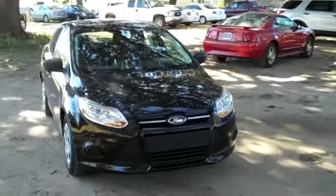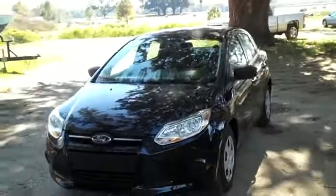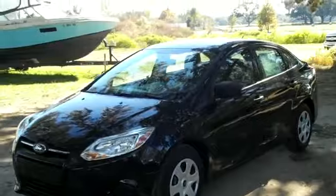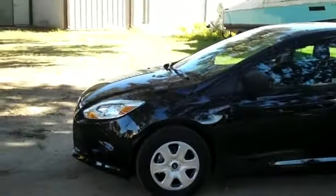Hi, it's Jen here with a brand new 2013 Ford Focus. Don't forget to visit our website, SantafeFord.com. You can view our entire inventory, download the factory window sticker for more details, and check out some pictures.